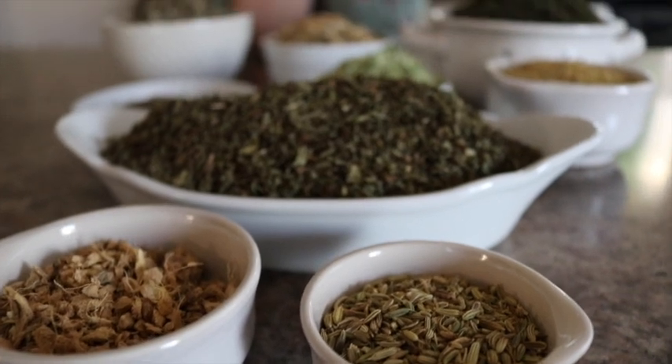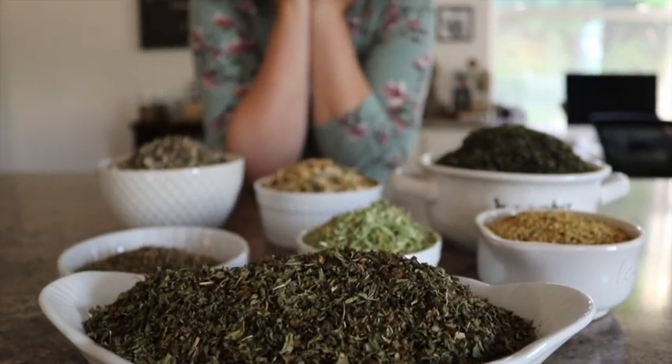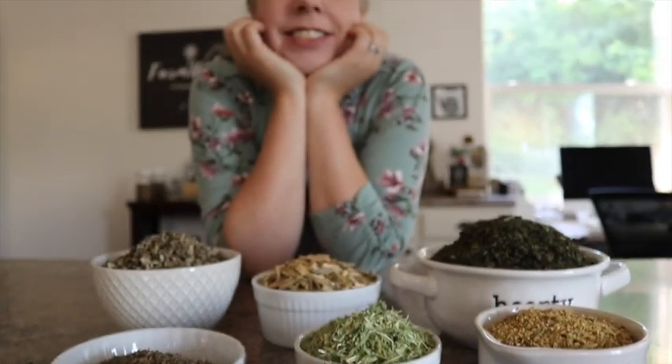No worries though — there are herbs that can help boost the body and in turn, your body can more easily combat these seasonal allergies. There are six main categories of herbs that can help you.